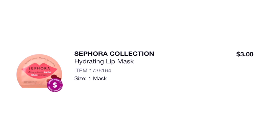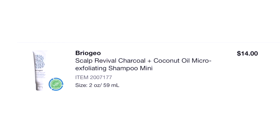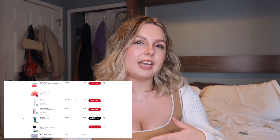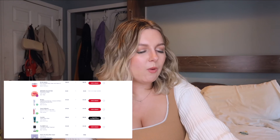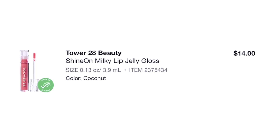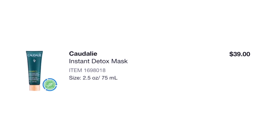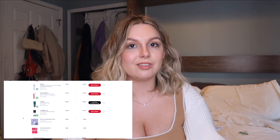The Sephora Collection Hydrating Lip Mask was not good, but it was only $3 so I don't feel bad. The Briogeo exfoliating shampoo mini — I bought the mini to test it out, I did like it, but I never got around to purchasing a full size. Milk Milky Lip Jelly Gloss — love it to death, I'm wearing it on my lips right now, to die for. The Caudalie Instant Detox Mask — I have only heard amazing things about it and I have repurchased it since because it's that good.